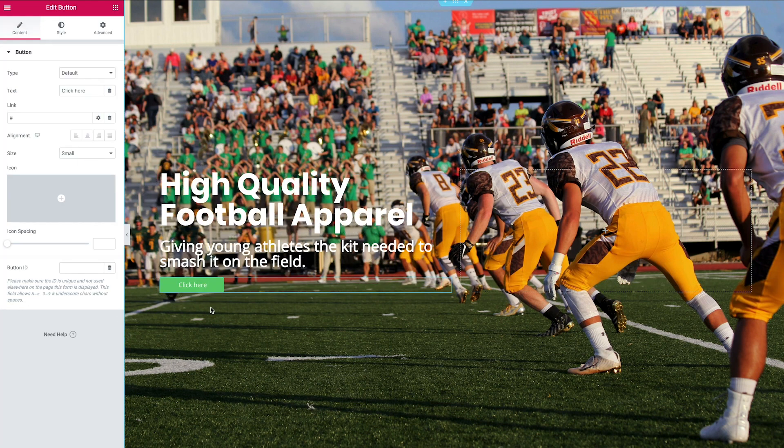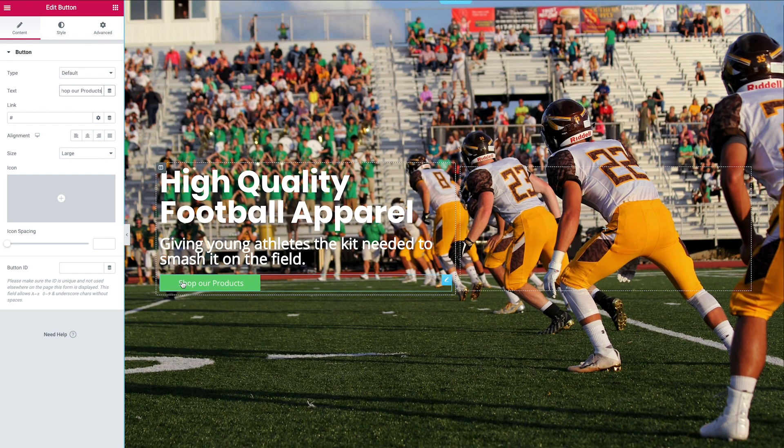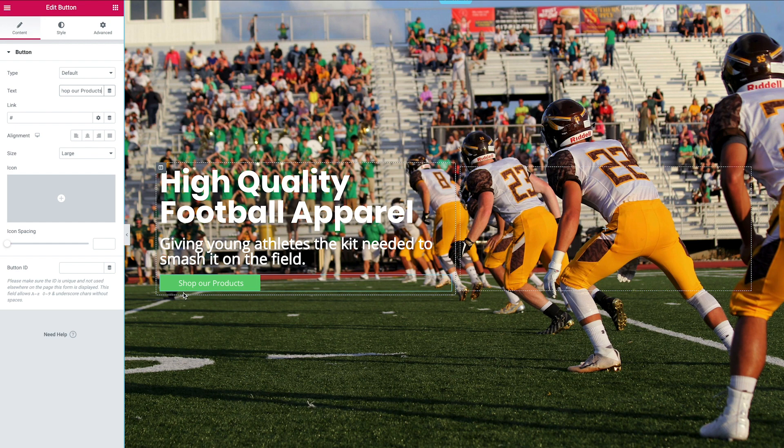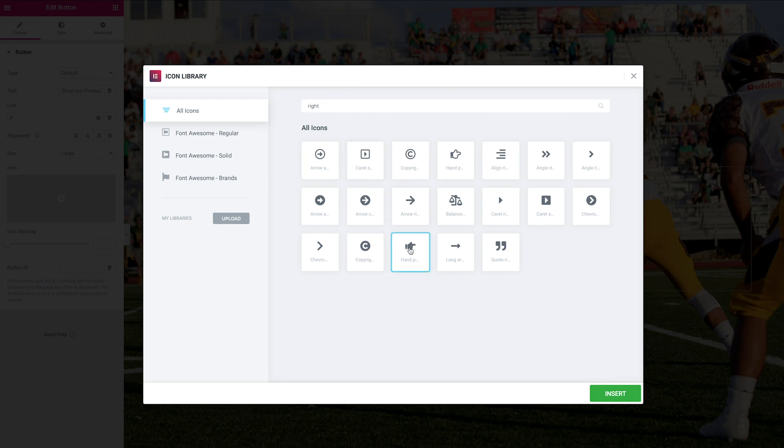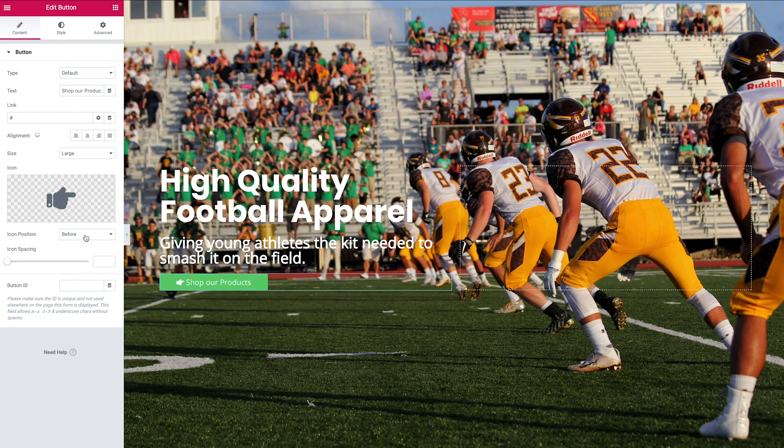The default button style isn't ideal, so we're going to change it. I like buttons in the hero section to be quite large and prominent to encourage people to click them. Change the text — I'm going to go with 'Shop'. It's always important to give a descriptive label to your call to action — think about what the intent is behind clicking the button, where it's going to take them. Don't just use generic terms like 'Learn More'. I'm also going to add an icon.